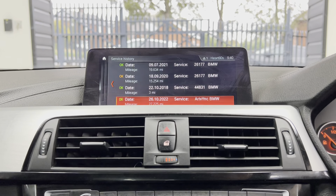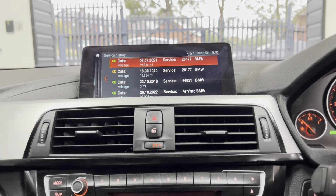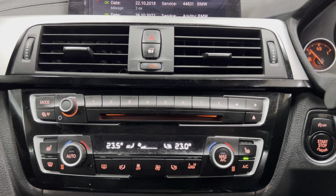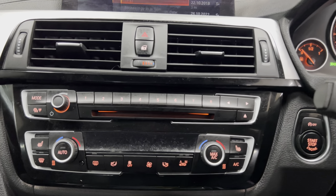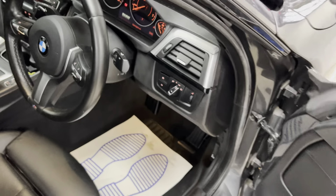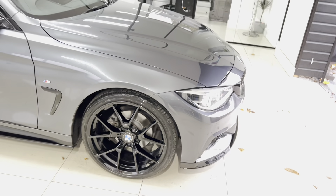Service history-wise, we've just serviced the car in-house, and prior to that there are three recorded BMW services — so it's a well-looked-after vehicle. It also has dual automatic climate control with heated front seats. If you'd like more details on this two-door coupe 4 Series, check the description box. Thank you very much, take care, bye.